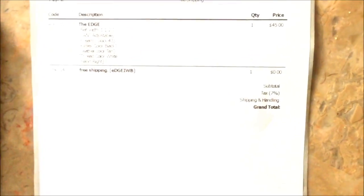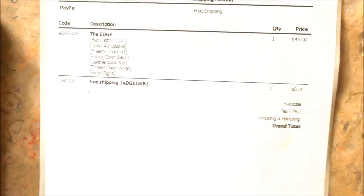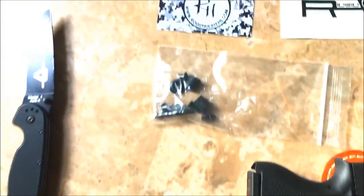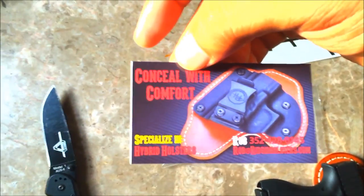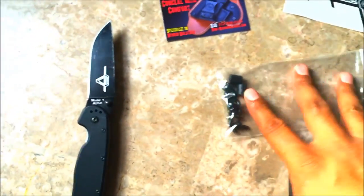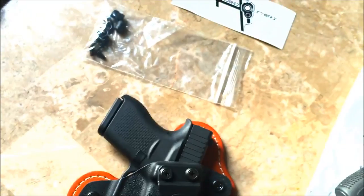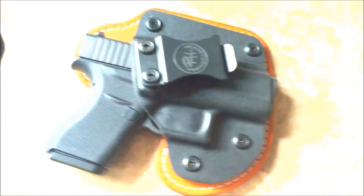The holster was $45 with free shipping, which was a big plus. I paid seven percent tax because we're in the same state, but if you're not in the same state you don't have to pay tax. Right out of the package it comes with their business card — rigidholsters.com, 'Conceal with Comfort' — a sticker, and what I love most is they included extra spare parts. I've gone through a few holster companies and none of them have ever given me free spare parts.